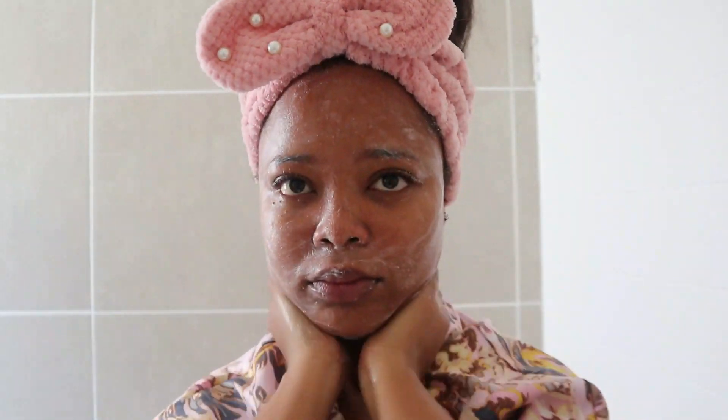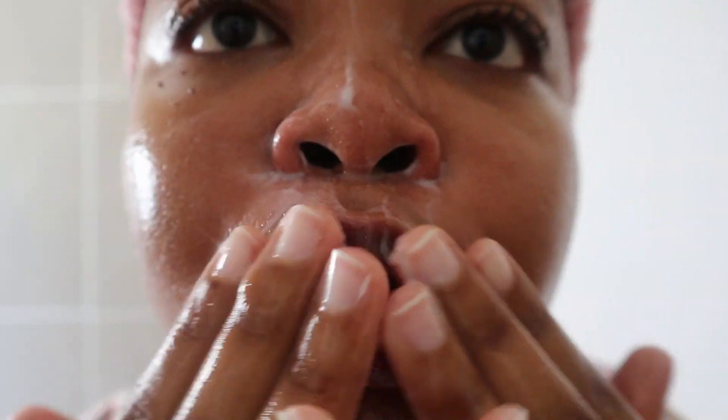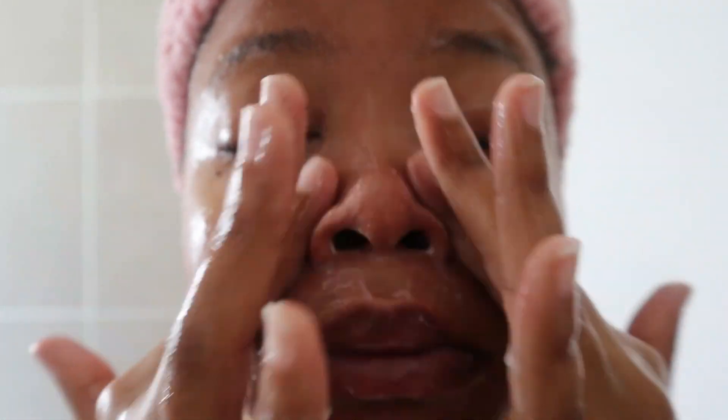When I wash my face, I make sure to go in around my neck and my back and chest area at the top part, because I do get back, neck, and chest acne. So I just wash the top part of my body as well. That face wash really feels so good on the skin — it leaves my skin feeling super moisturized, not dried out at all. It just feels so good.